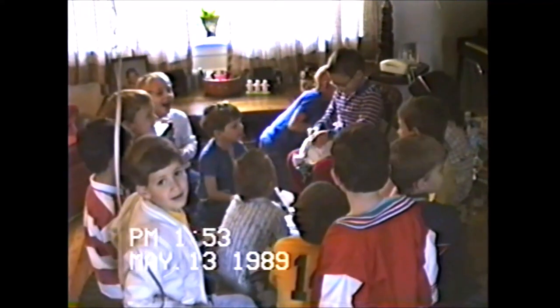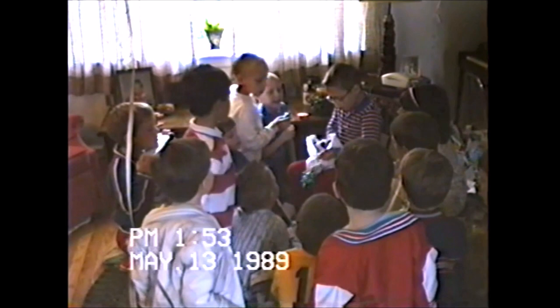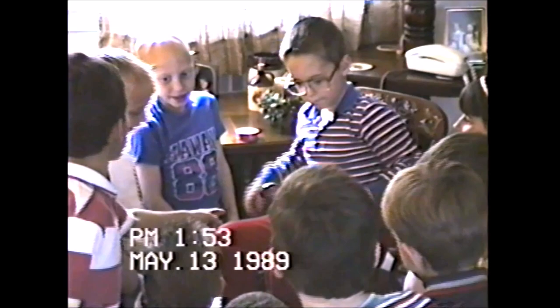That looks like a canteen, Kevin. No, it wasn't. It was a King Kong. King Kong? Oh my goodness. Look at that, a King Kong toy. That's neat. I bet you know what the other one is. I bet you know what the other one is — King Kong. That's for Godzilla.